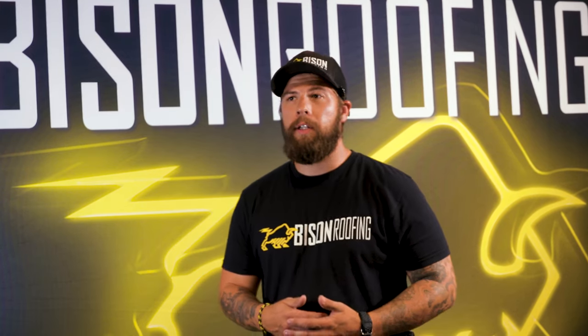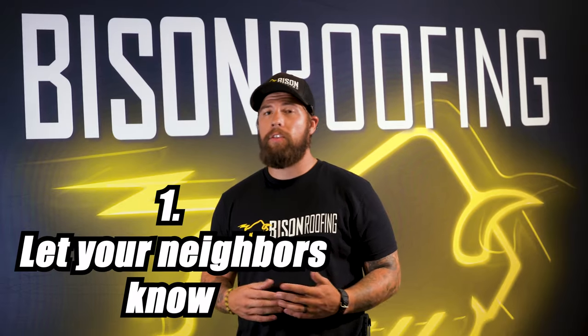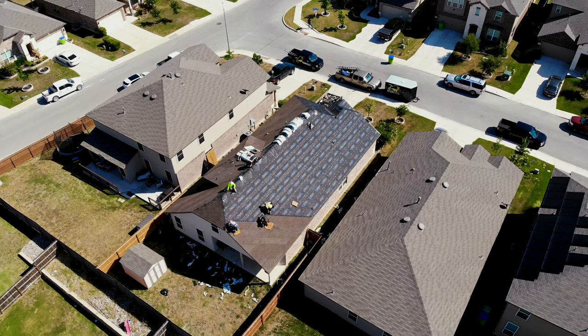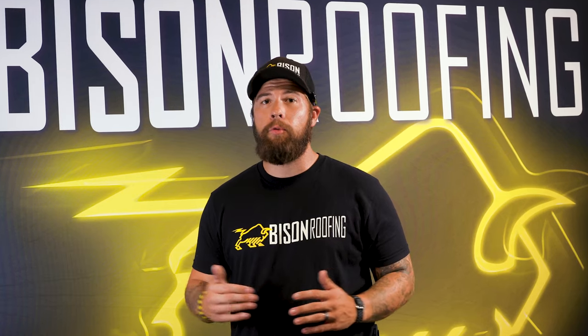When dealing with a reputable roofing company, we like to let our customers know there are some things to expect. First thing is: let your neighbors know that you're getting a roof completed and that there might be contractors in and out of the area. There's going to be some banging and some loud noises, but everything's okay because you're getting a good roof done.